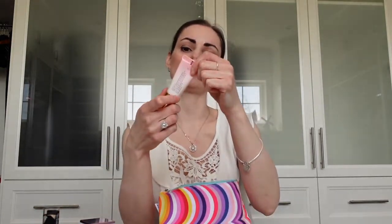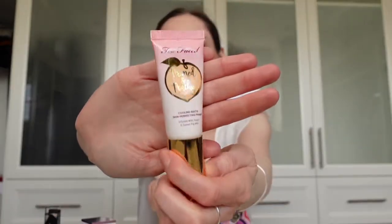For primer, this is the Too Faced Peach Cooling Primer — this is really, really good. I got it at Sephora. This is the smaller size; I find I don't use it enough to buy the giant one.